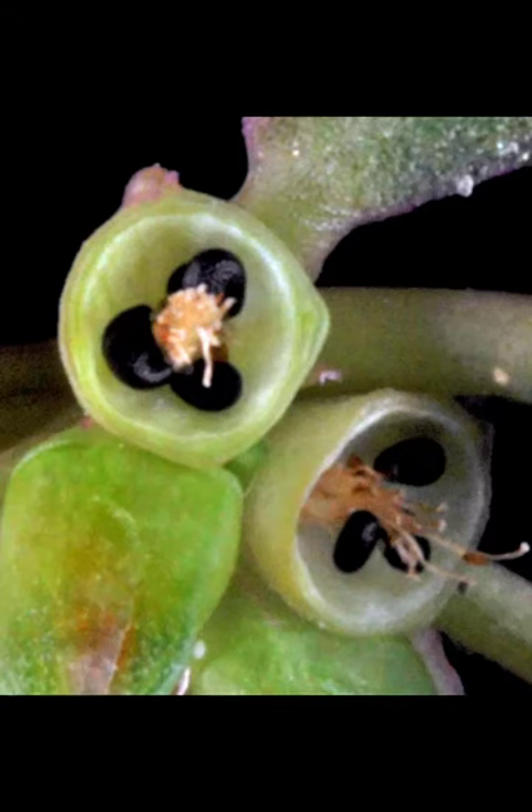The capsule of this species has a characteristic dehiscence called circumcisal, meaning that it opens in a horizontal position. These photos also do an excellent job of showing the basal placentation that is characteristic of the family.